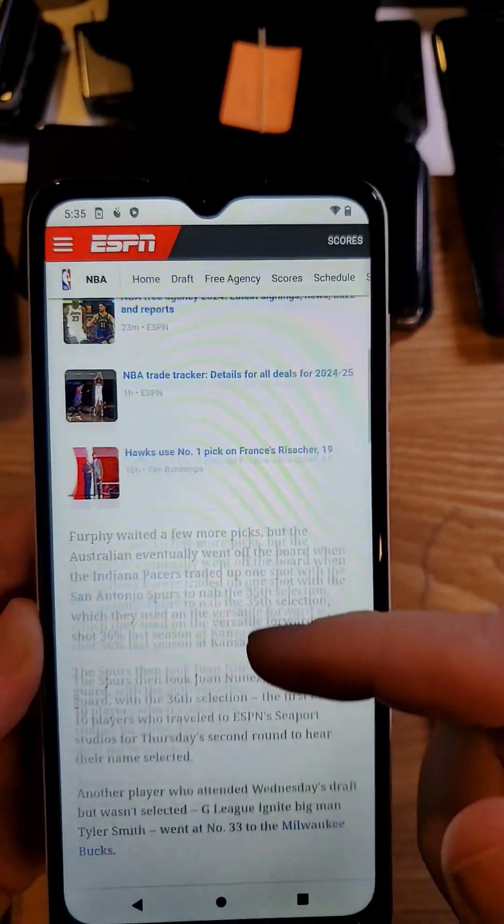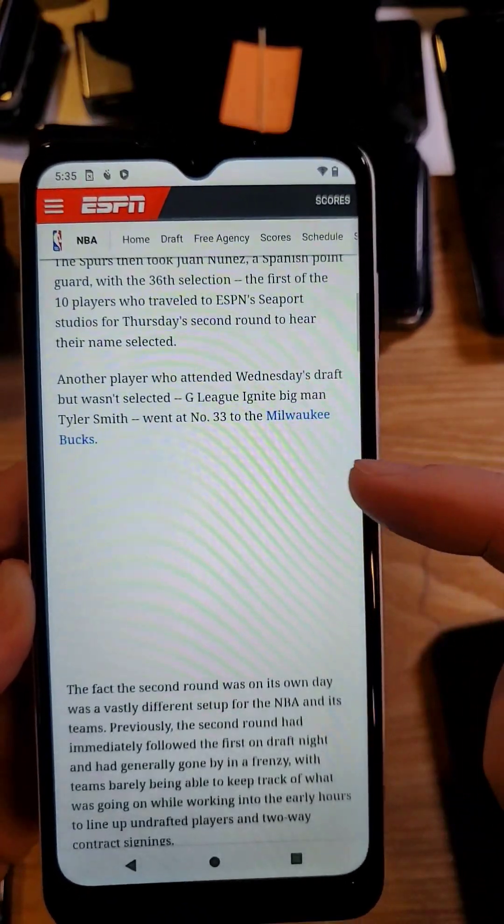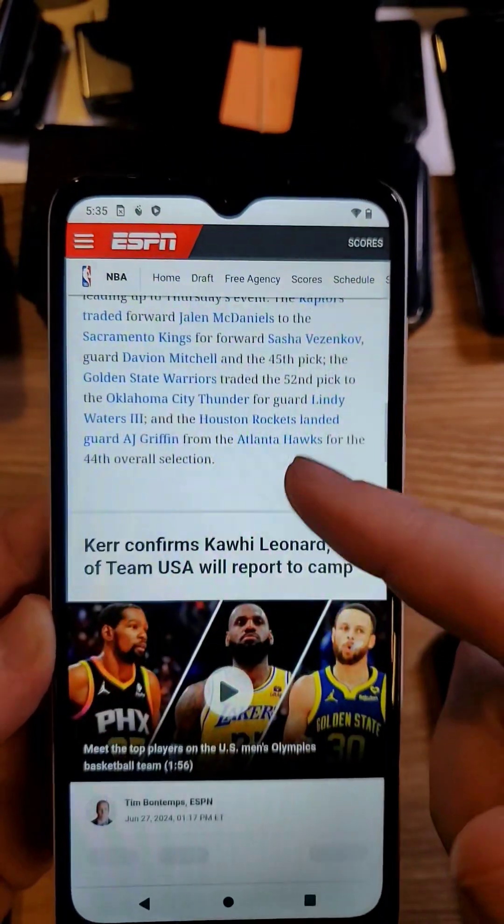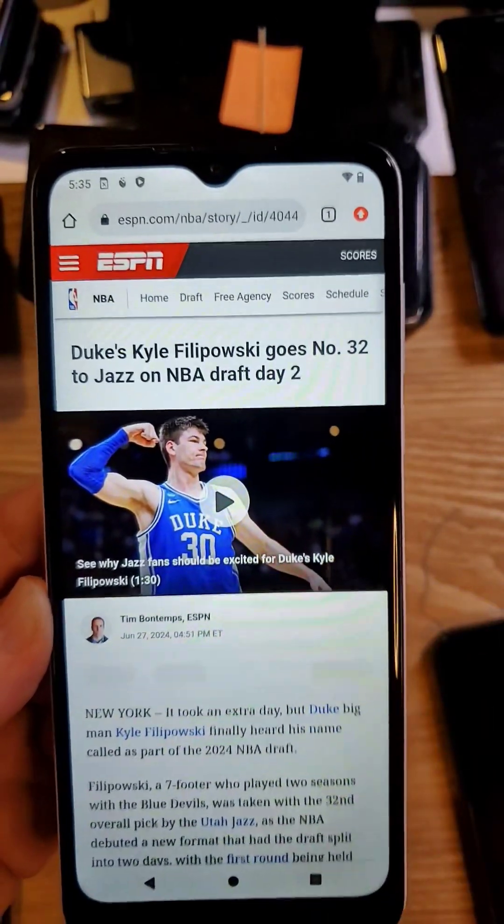Let's see the ads in the middle of the article. Oh, it didn't let that ad come up there. Hey, that might work. Try that on your Moto — this is the Moto G Go.